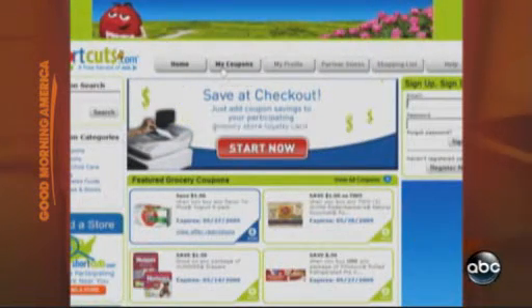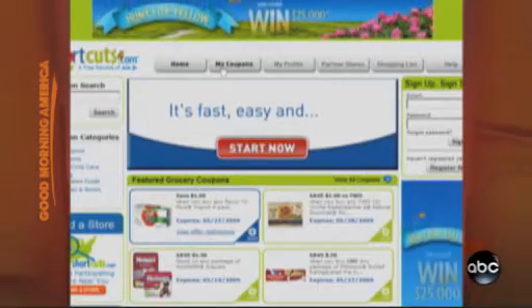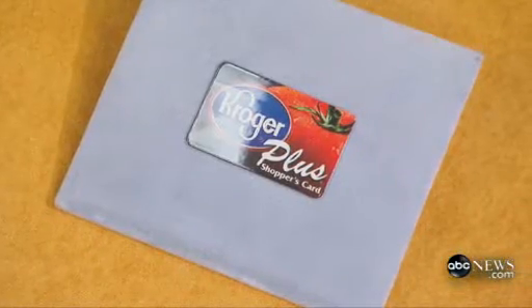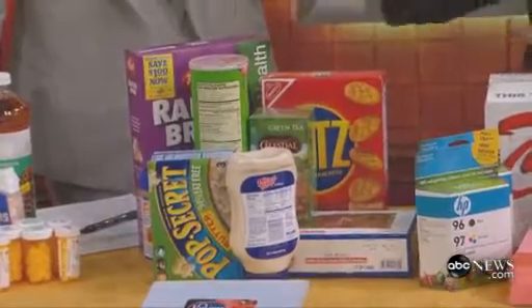Kroger actually has a really innovative program. For every $100 you spend, you get discounts on affiliated gas stations. And one thing that we think is very cool is that it'll alert you to recalls. A lot of recalls nowadays, it's tough to keep on top of them. They'll alert you to that.